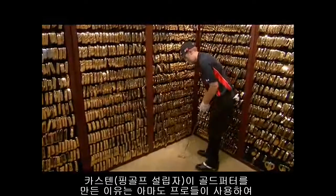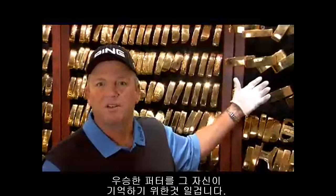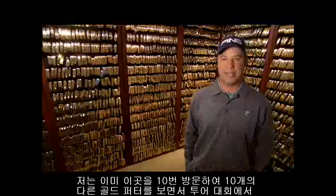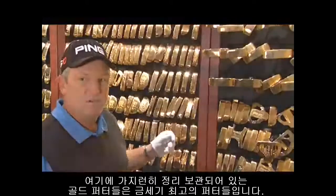I think Karsten probably came up with this idea just so he could remember himself which putters his players used to win tournaments with. I've already had goosebumps about ten times at ten different putters I've looked at, just because I can remember everything that happened in that tournament. This will pretty much tell you right here — these are the greatest putters ever made.